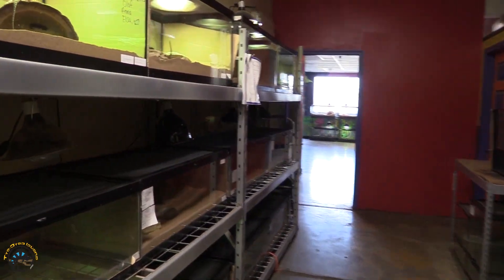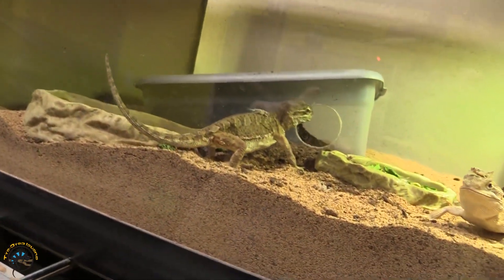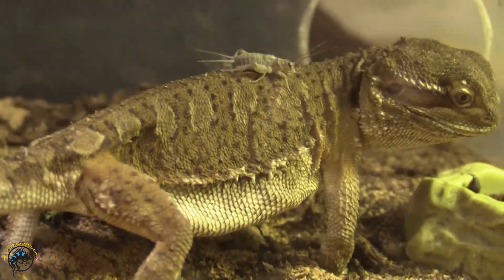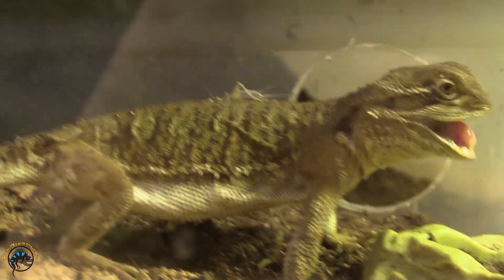Alright guys, we're over here in the warehouse, and one of our Rankin's Dragons looks really droopy. She used to have a belly full of eggs, but now she's got all flabby skin, so I think she laid last night.